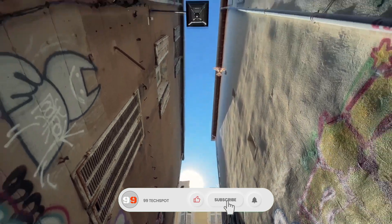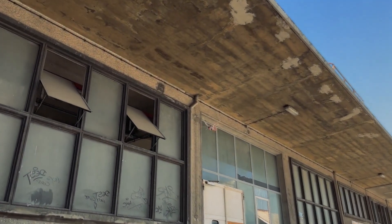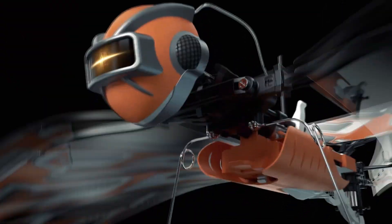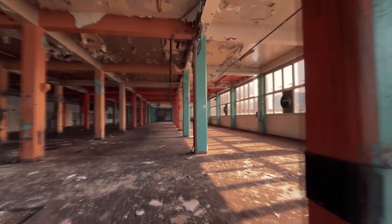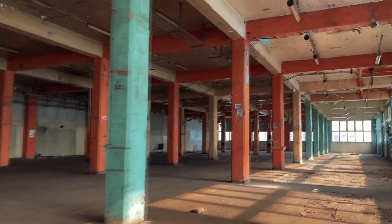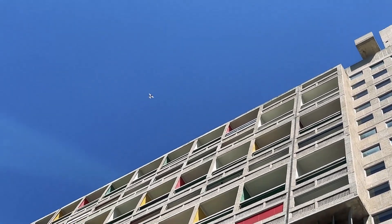Whether you're flying it for fun, educational purposes, or to amaze onlookers, this hand-launched marvel delivers a unique and mesmerizing flying experience. With a flight time of around 10 minutes and a nearly silent profile, it's perfect for both indoor and outdoor adventures. This isn't just a toy — it's a glimpse into the future of aerial technology.